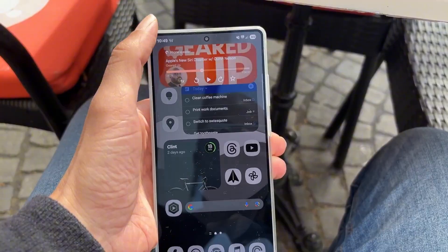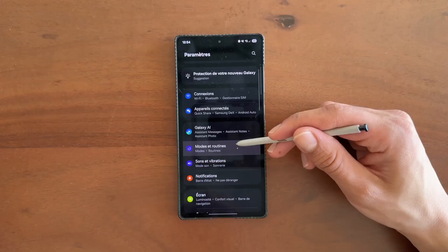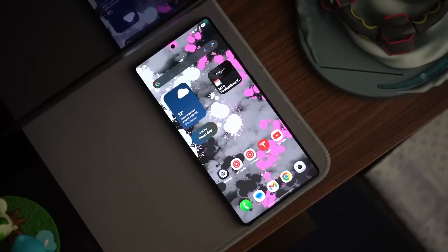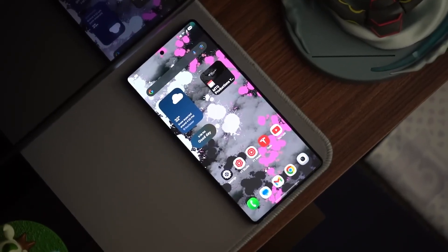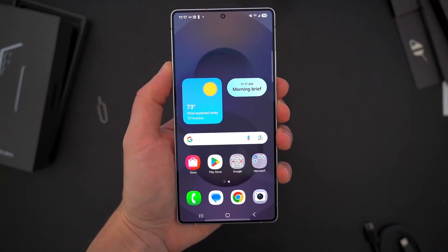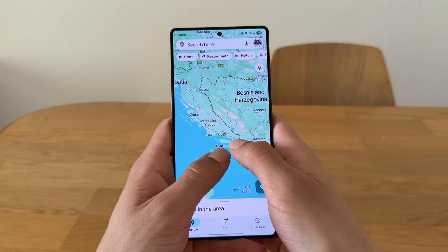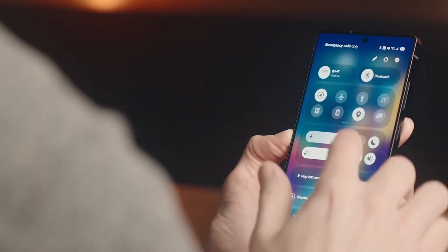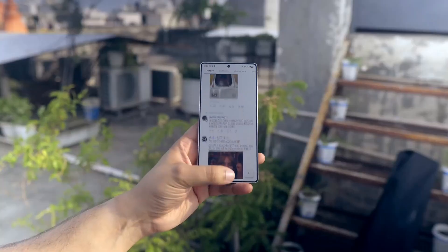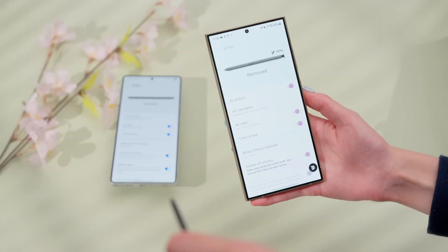Right now, One UI 8 is living in a strange space. On one hand it's shipping stable on the Z Fold 7 and Z Flip 7, giving new foldable buyers a taste of the update on day one. On the other hand, Galaxy S25 owners and everyone with last year's flagship models are still running beta versions. These betas are barely betas — Beta 4 on the S25 Ultra right now feels rock solid. No major crashes, no slowdowns, animations are smooth, and battery performance is consistent. If you handed someone this build without telling them it was beta software, they'd probably believe it was the official release.